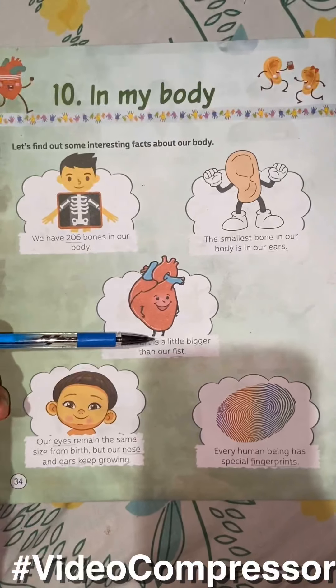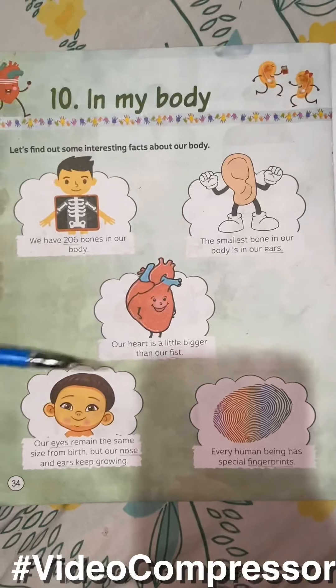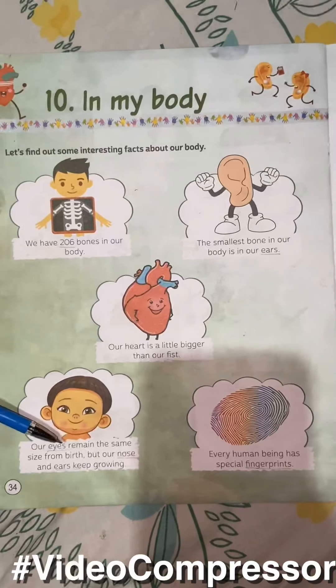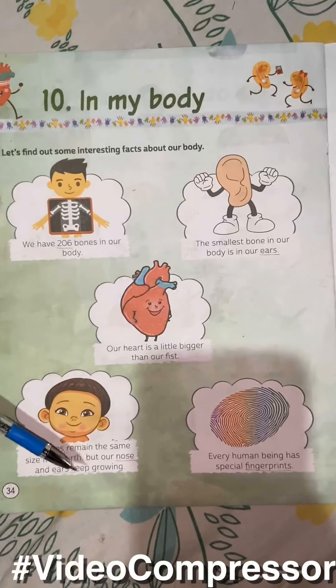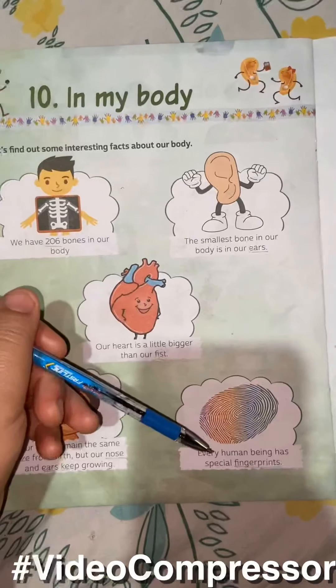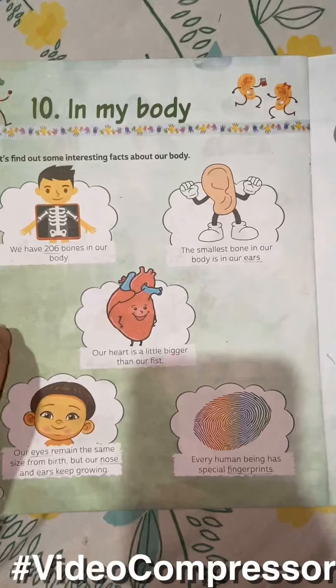Our heart is a little bigger than our fist. Our eyes remain the same size from birth. Our nose and ears keep growing. Every human being has special fingerprints.